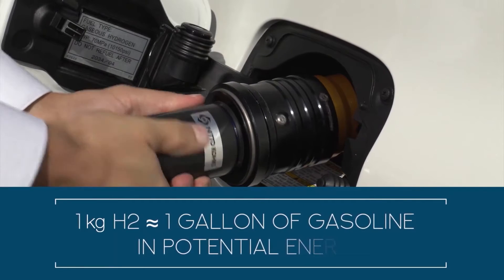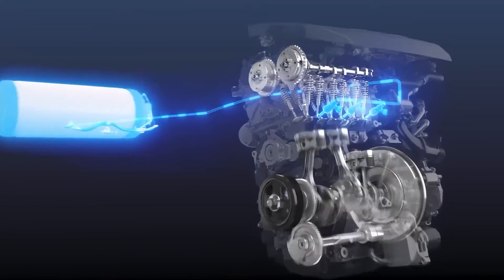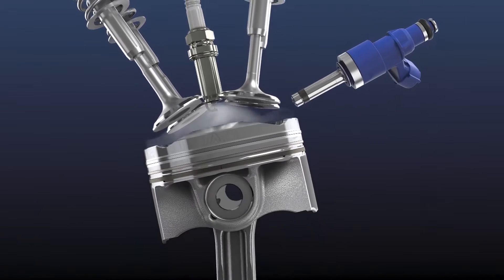Although hydrogen contains nearly four times more energy by weight than petrol, it's a gas, so its volumetric efficiency is a lot less. In simpler terms, hydrogen is more energy-dense per kilogram but takes up more space per energy unit.